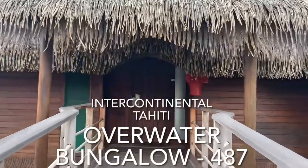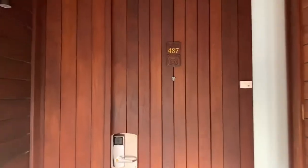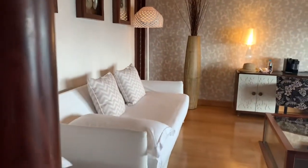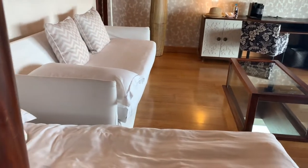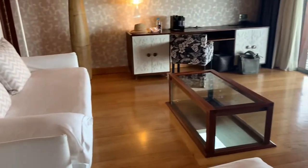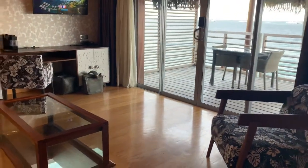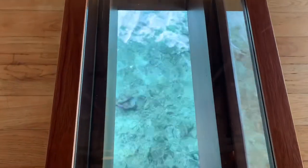We just arrived at the Intercontinental in Tahiti and this is bungalow 487. It's got a lovely living room, and because our family has two children, they have an extra roll-away bed here. You can see that underneath the coffee table it's a see-through floor, which is wonderful.